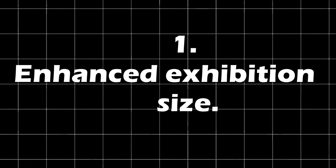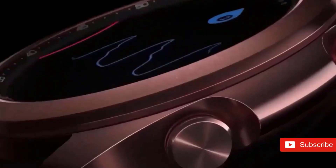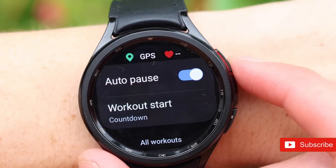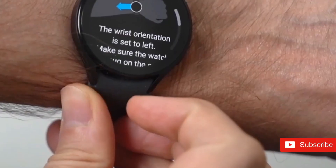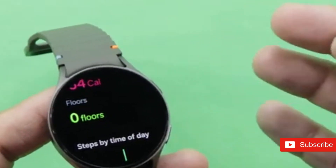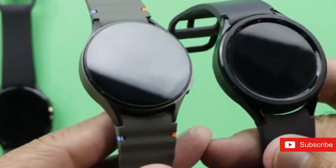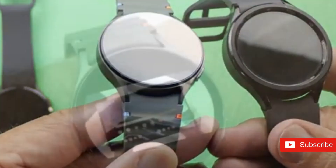1. Enhanced Display Size. The Watch 7 40mm, with a slimmer look, features a 1.31-inch circular display, while the 44mm model has a 1.47-inch screen. Though large, Samsung should learn from Apple and move to a larger Galaxy Watch 8 case. This would provide more space for a bigger battery and display, therefore extending battery life.